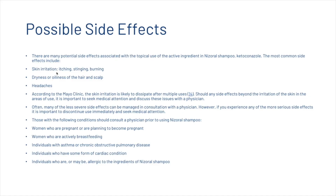There are many potential side effects associated with the topical use of ketoconazole. The most common include skin irritation, itching, stinging, burning, dryness or oiliness of the scalp, and headaches. According to the Mayo Clinic, skin irritation is likely to dissipate after multiple uses. Should any side effects beyond skin irritation occur, it is important to seek medical attention. If more serious side effects occur, discontinue use immediately and consult a physician.